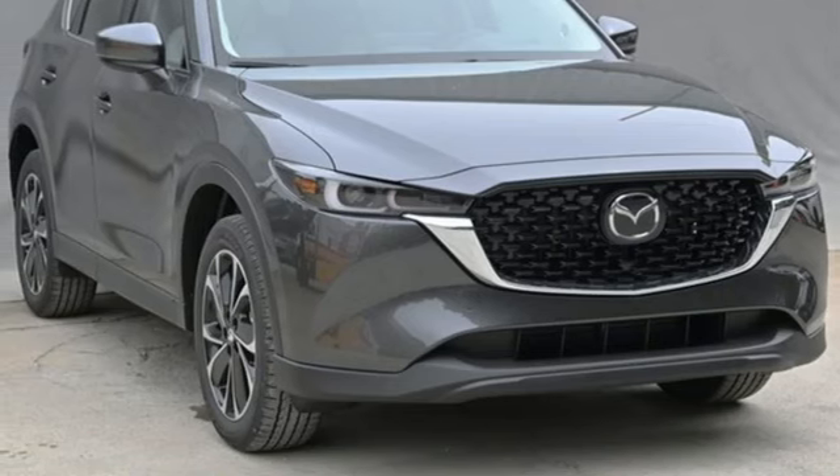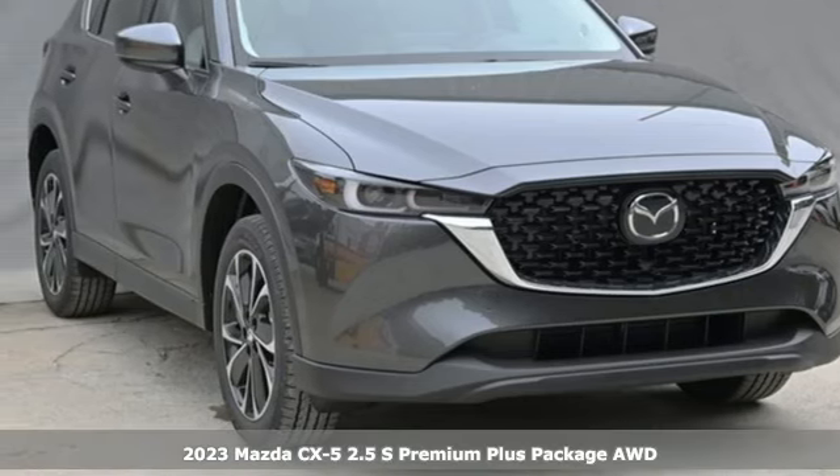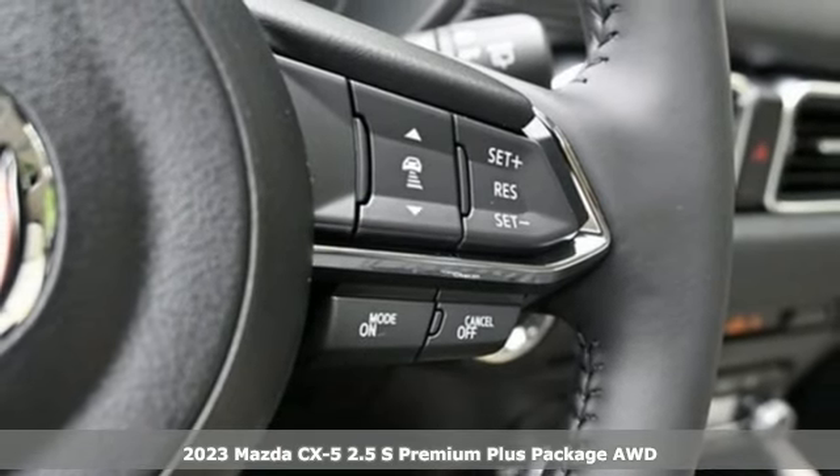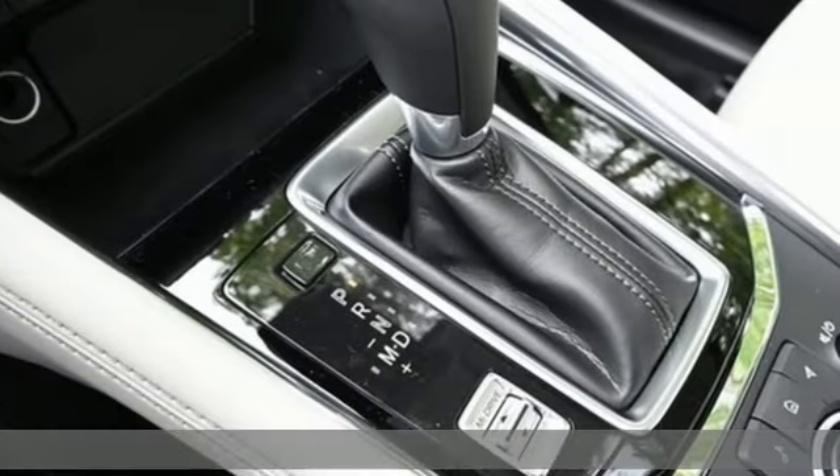Here's a new 2023 Mazda CX-5. It's your ticket to a place of inspired design, superb performance, and one exhilarating drive.